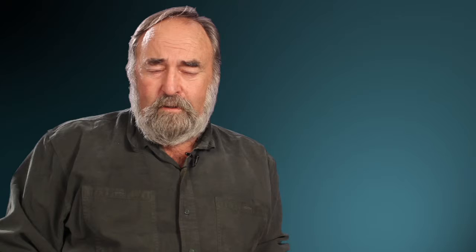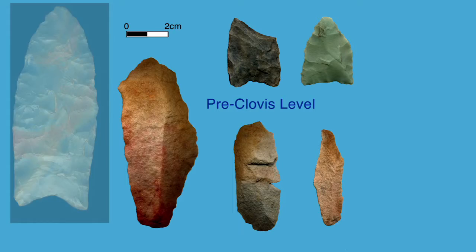We went to look at a site discovered near Cactus Hill, Virginia. The site had a Clovis occupation, and it had another occupation below Clovis that dated maybe 4,000 years older than Clovis, and they had projectile points similar to Clovis, but they were not fluted. And I said, oh, this is what we're looking for. This is the ancestor of Clovis.